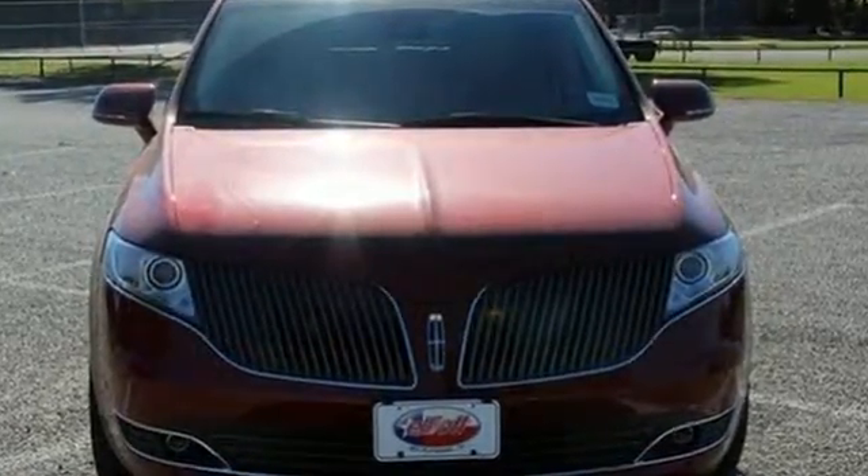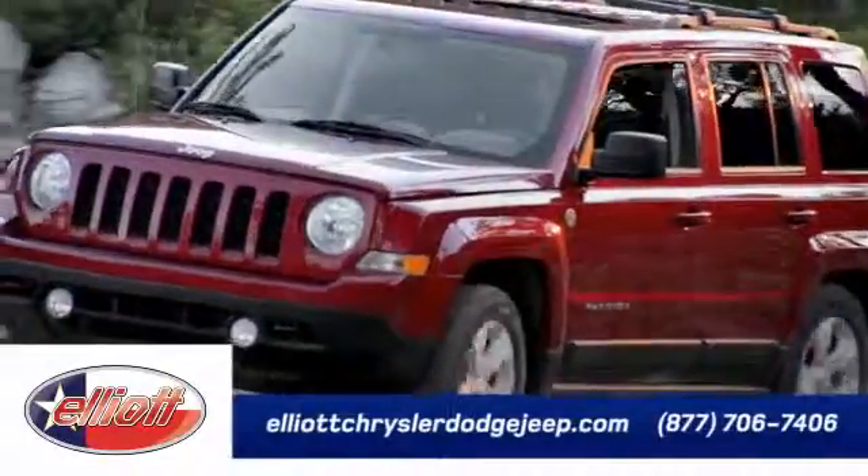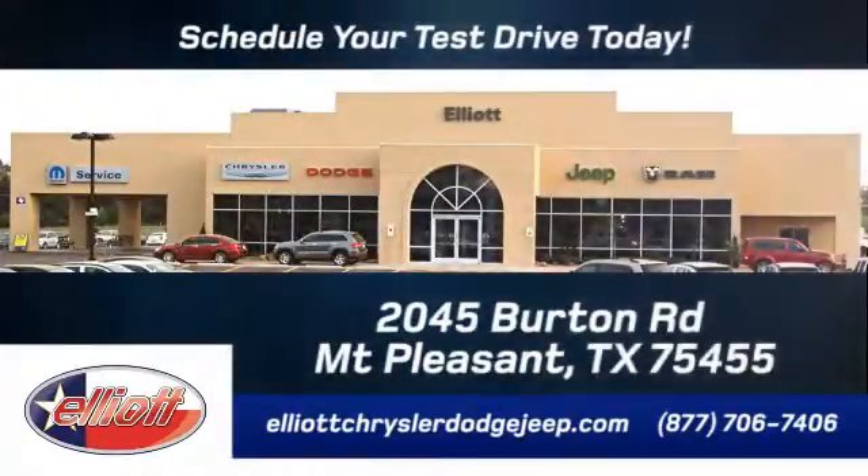Come and take a test drive. Elliott Chrysler Dodge Jeep. Schedule your test drive today. We are located just off I-30 on Burton Road in Mount Pleasant.